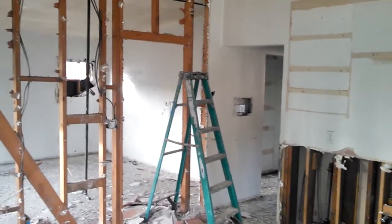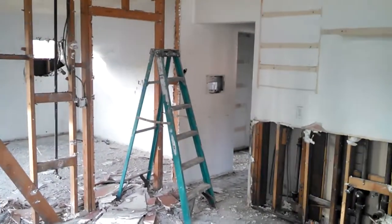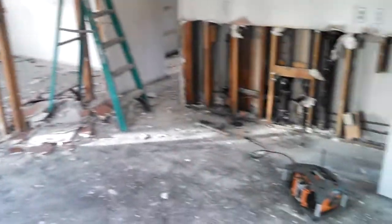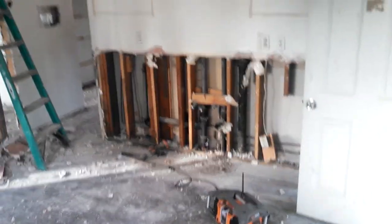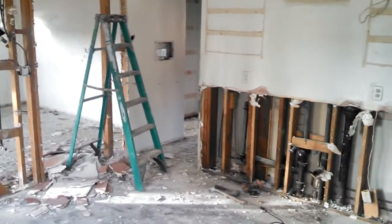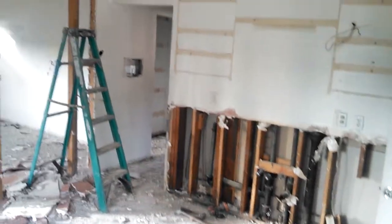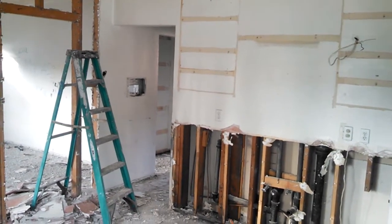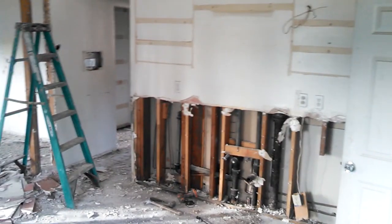We're going to frame up that opening where the door was and actually move that opening over to this side, and put in an L-shape cabinet countertop arrangement through that corner. We're also going to frame up that opening and put a washer/dryer connection on the other side of that, kind of where the bathroom is.